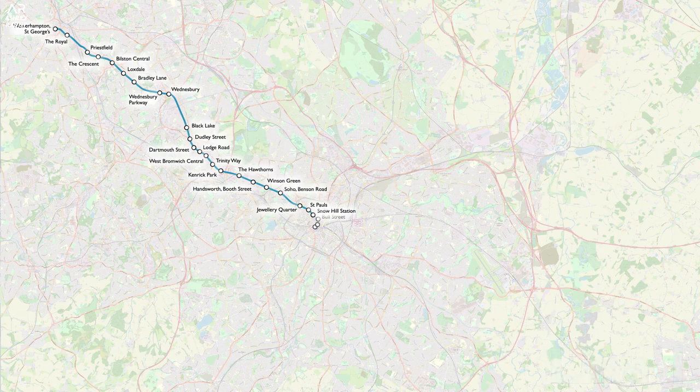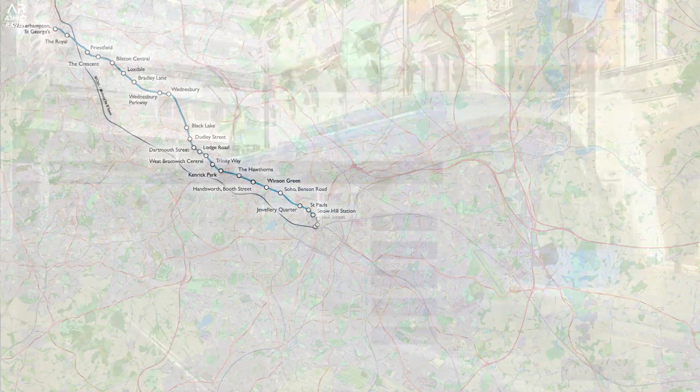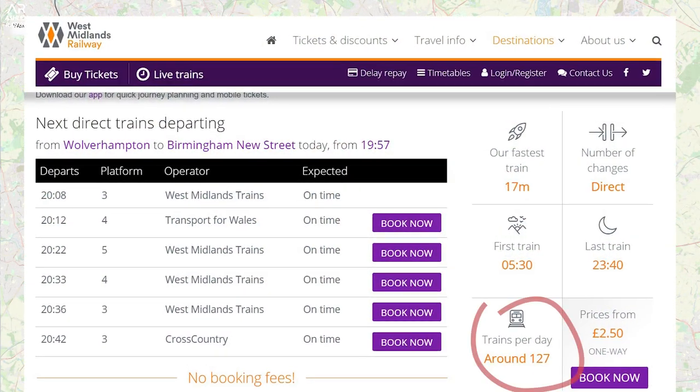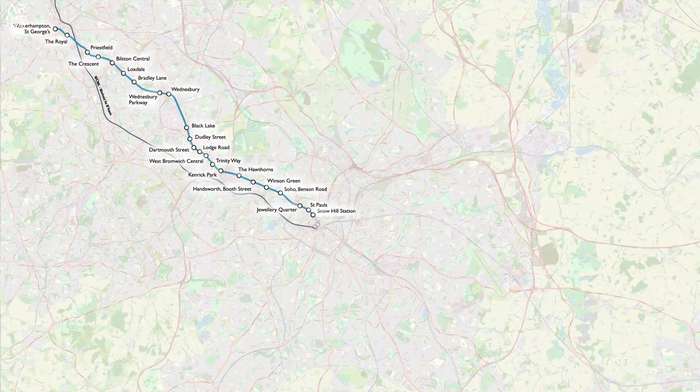In all honesty, I didn't have a clue a tram ran between the two cities, especially considering that both stations are connected via the rail network with pretty frequent services. But as the years went by, two extensions followed.